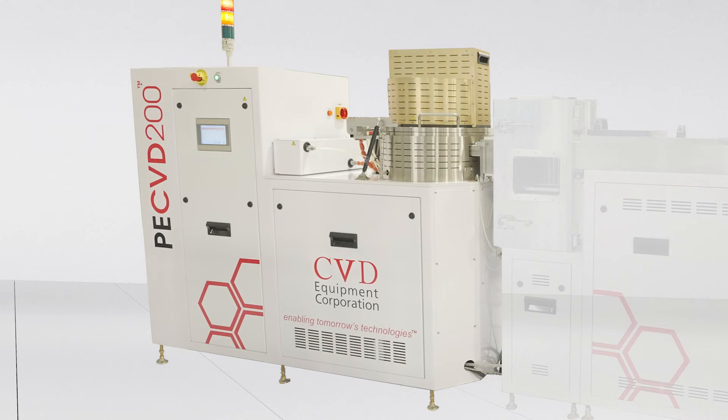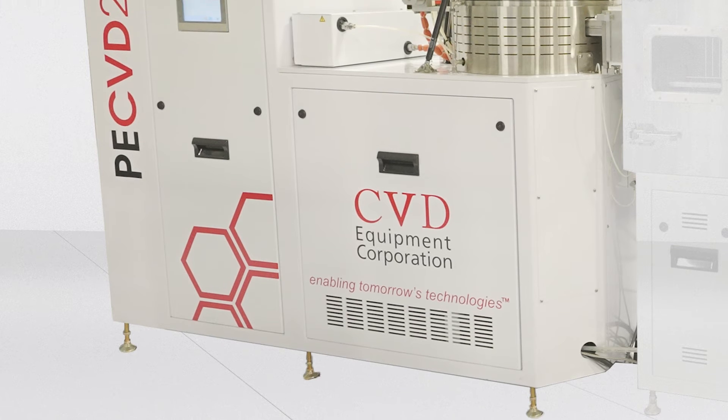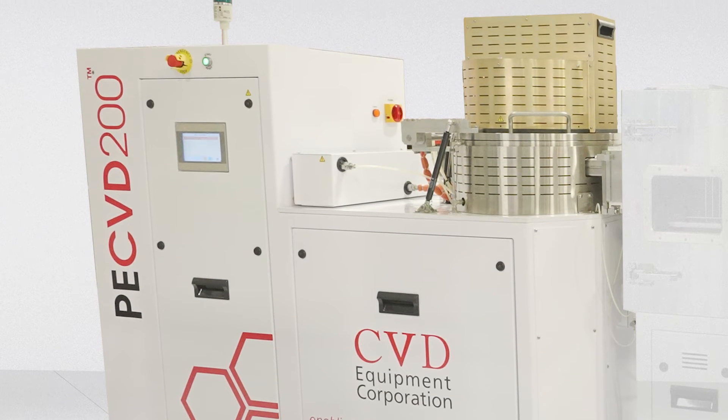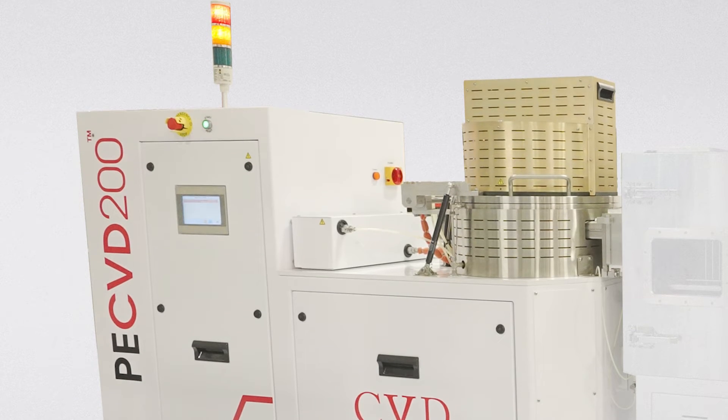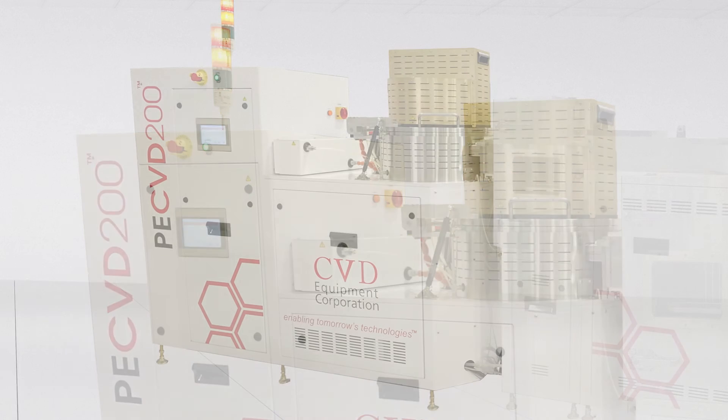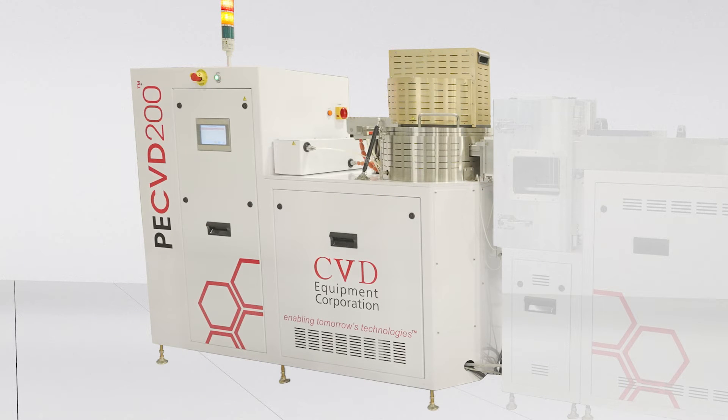The PECVD process is required for the low-temperature synthesis of many semiconducting and dielectric films for the benefit of maintaining conformity, high purity, and thickness and composition uniformity. The PECVD process uses a plasma to generate reactive species, allowing processing to proceed at a lower temperature than would be required with thermal energy alone.